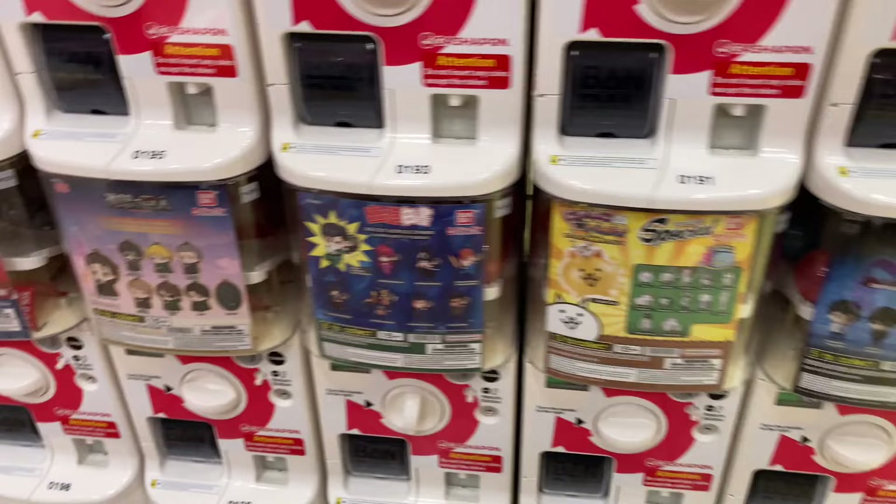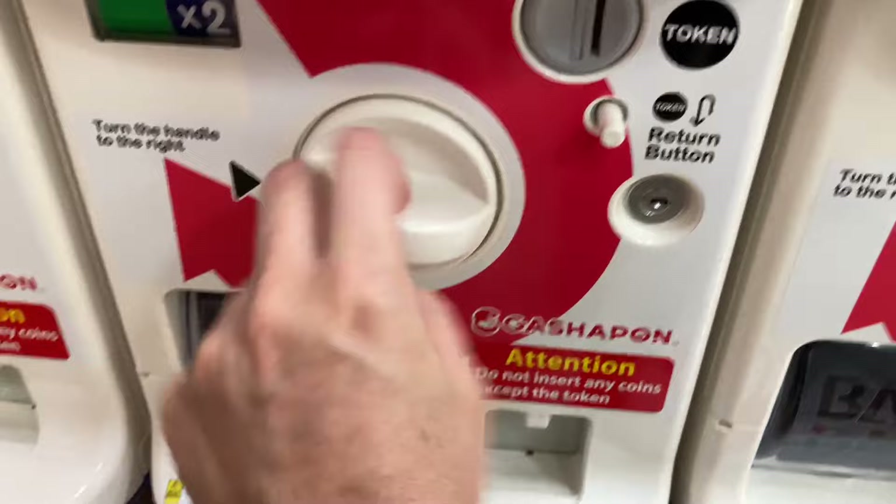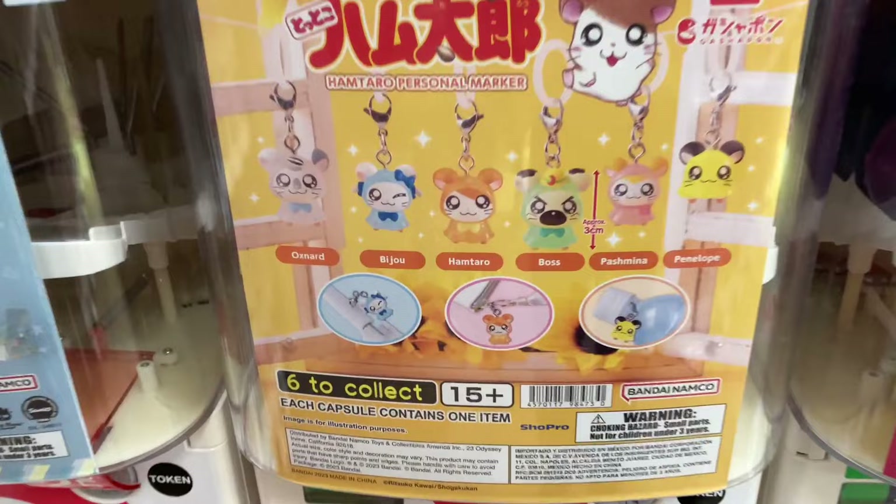I ended up going back to the Hamtaro machine later. They have multiples of the options around the store, like one to three of each. So I found another Hamtaro machine that seemed to actually be stocked, put my coins in, and got my little Gashapon. For the Hello Kitty option, I got Hello Kitty. And for the Hamtaro option, I got Hamtaro — but I wanted Bijou. But it's fine. These are so, so stinking cute.